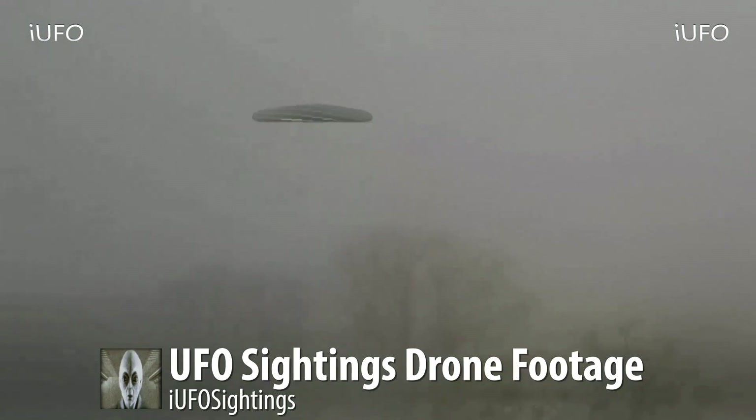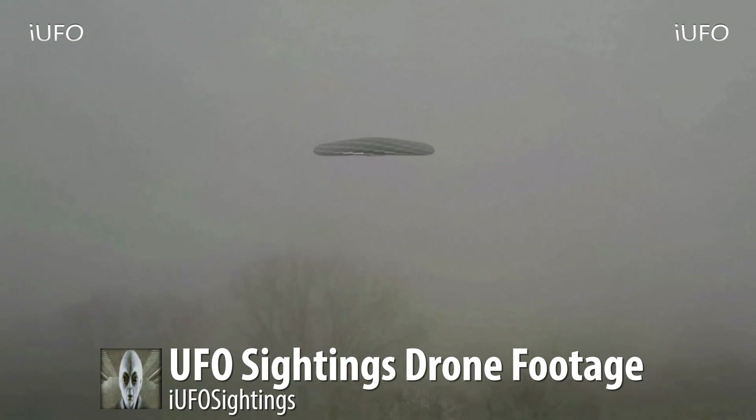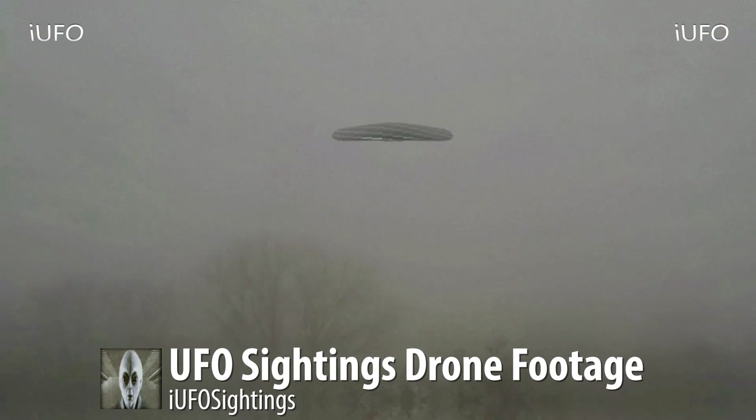He was flying it and then he saw this object and was trying to focus in on it, but he was having a really hard time because it's one of those cheaper drones that doesn't have a monitor. The footage is kind of out of control and pretty shaky, but let's slow it down. The object is very interesting — seems to be flashing white.